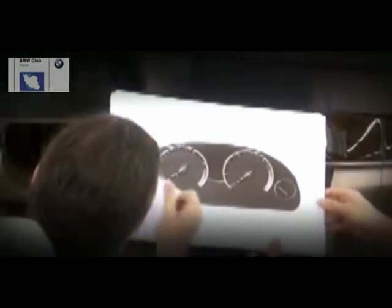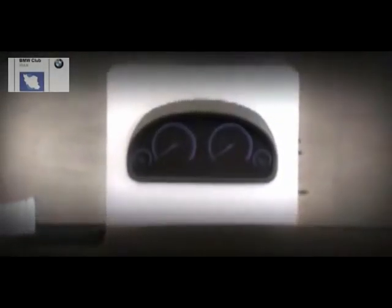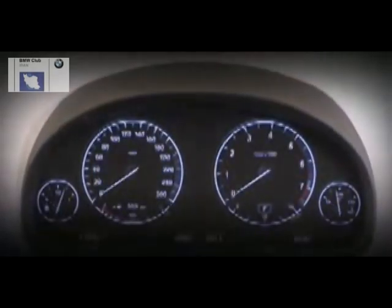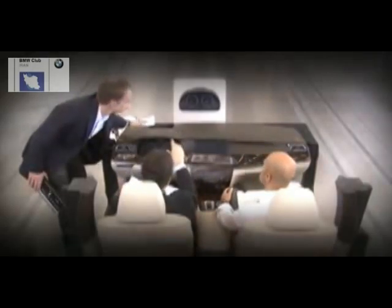When you turn on the car, you have a scenery of waking up the car, where you can see how functions come to the foreground one after another. The whole center console wakes up, the lights come on — you have the feeling that it's like an airplane starting. We try to create a kind of visual mechanics on the display, combining 3D and 2D.